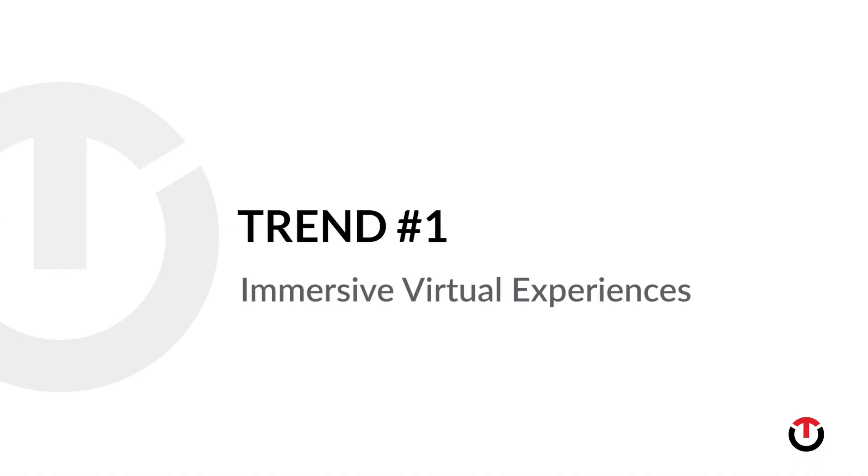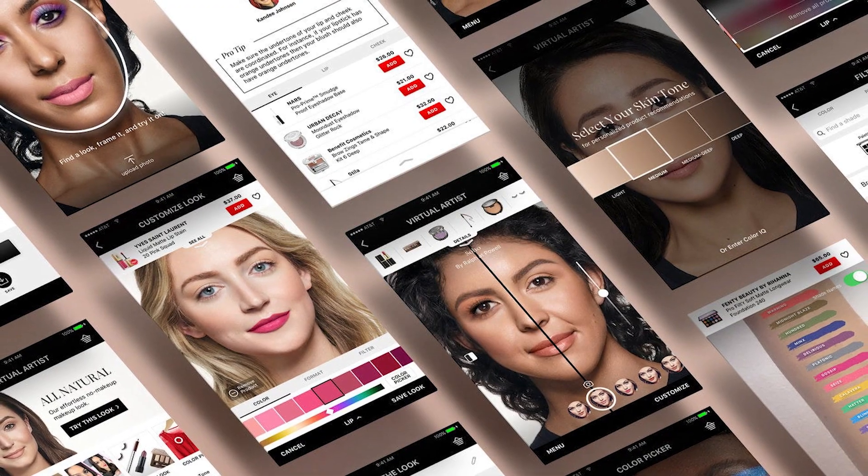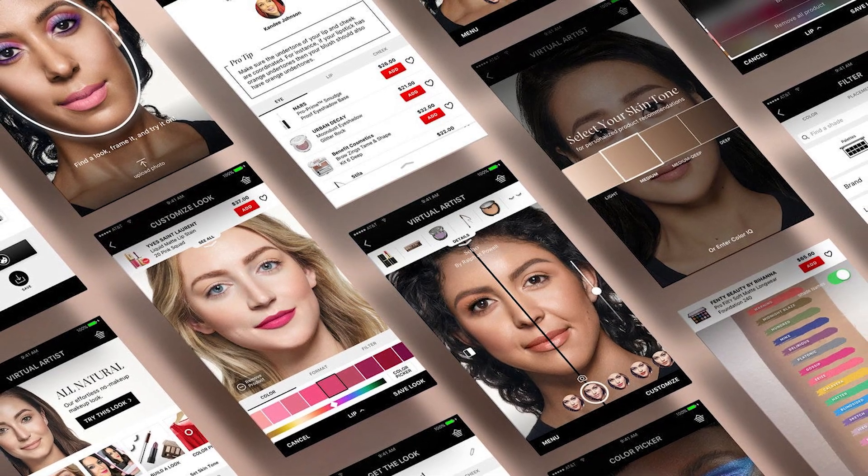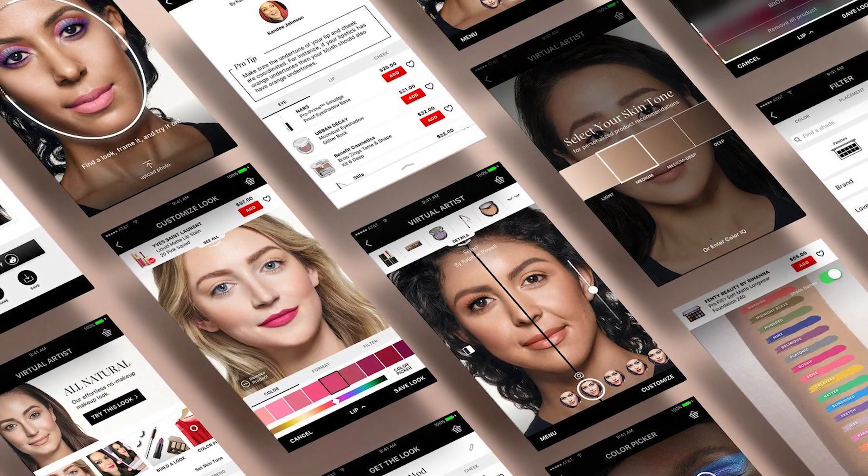Trend number one: immersive virtual experiences. Augmented reality and virtual reality technologies are becoming common in retail stores nationwide. Beauty retailer Sephora is a prime example — Sephora uses interactive beauty stations that allow their customers to try on makeup virtually. And Best Buy customers are using interactive kiosks and virtual reality demos to experience products firsthand before making a purchase.